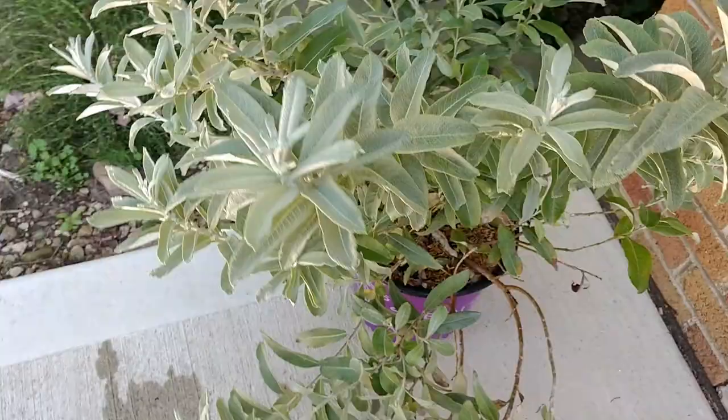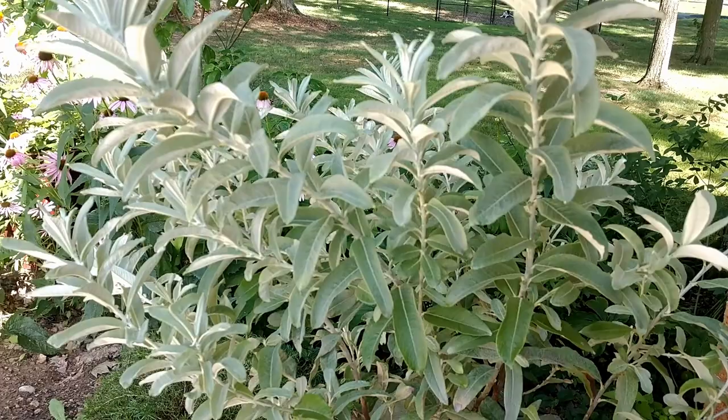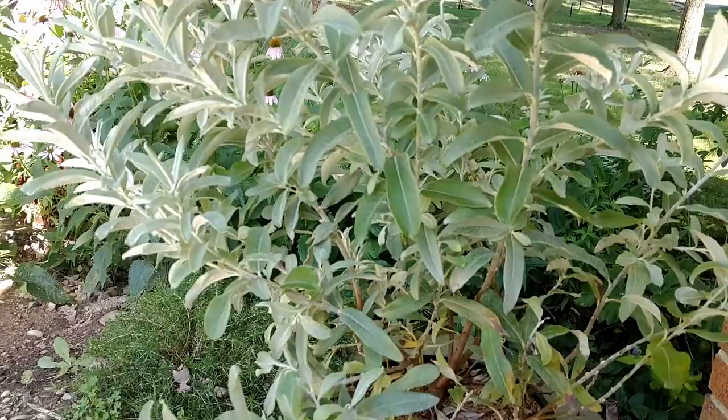I've been looking for this particular plant for a couple of years. I'm starting to see them a little bit more online, but by the time I paid for the plant and the shipping and all that, I just didn't want to spend that much. But today I had to make a run to my local big box store — I was picking up a furnace filter, and I decided to go ahead and take a walk through the nursery.